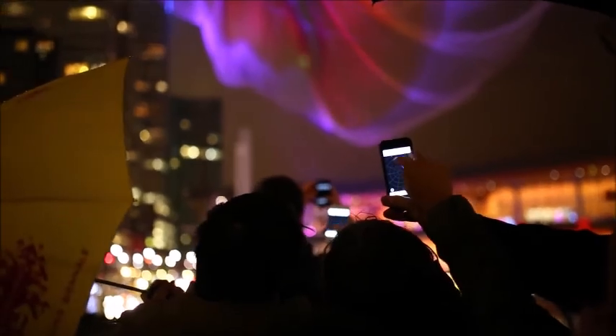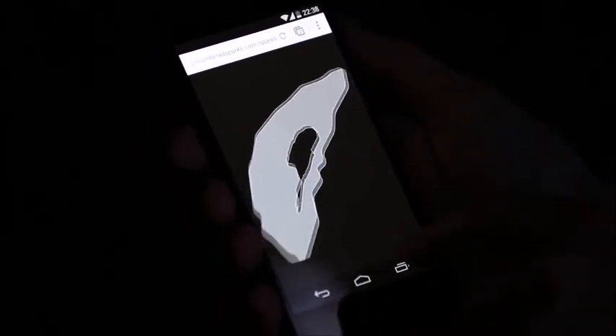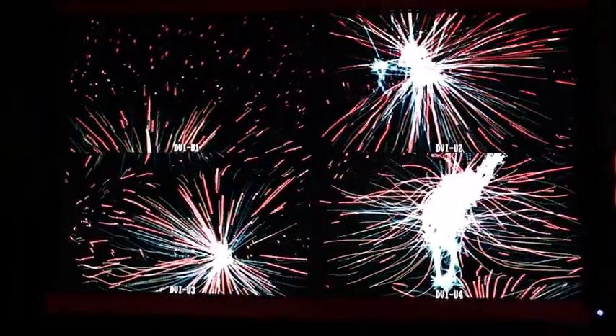Everybody is using their mobile phones to connect to our server, and it's using WebSockets to stream directly into Chrome, where it's then taking all that data and spitting it out to another Chrome instance, which is rendering all of the graphics in real time.